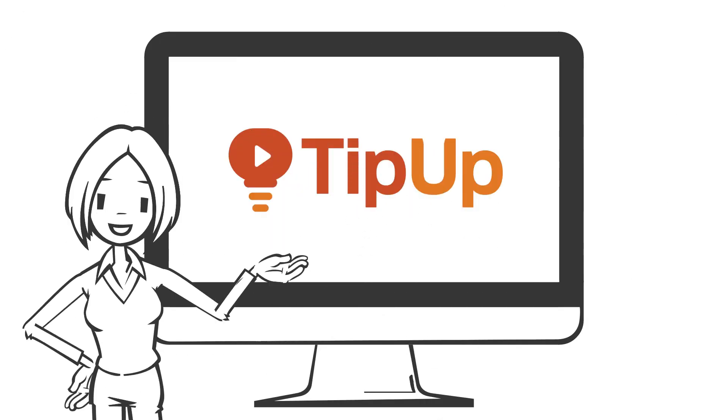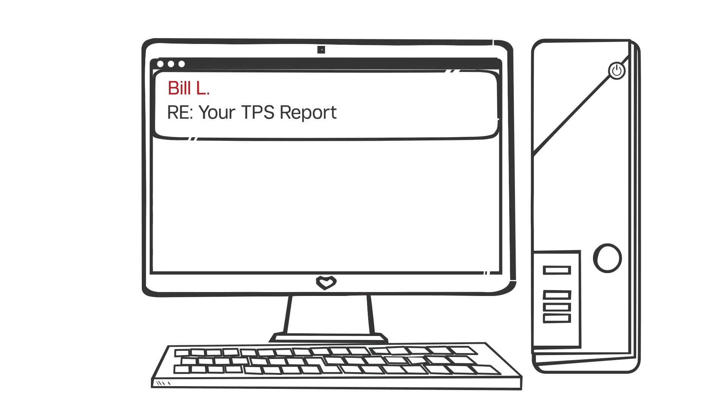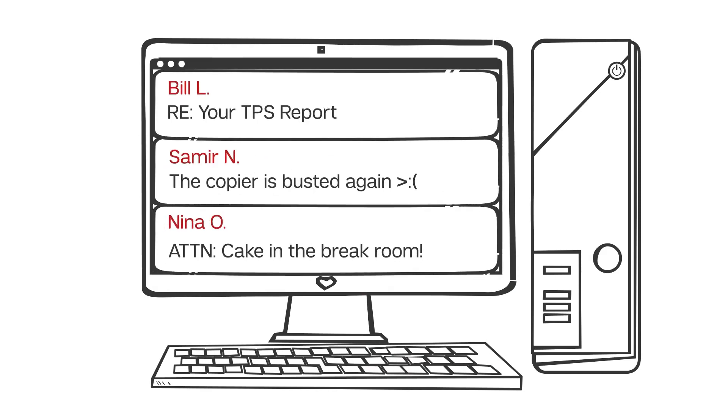Welcome to TipUp, quick tech tips so you can work smarter. It's no surprise that, just like you, your colleagues get dozens to hundreds of emails a day.